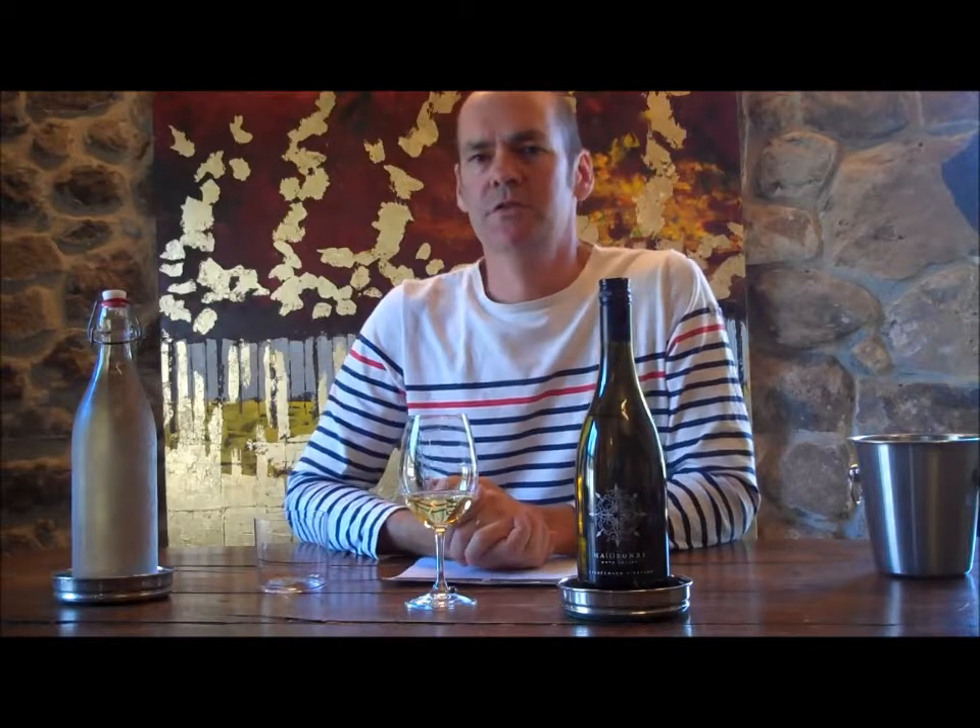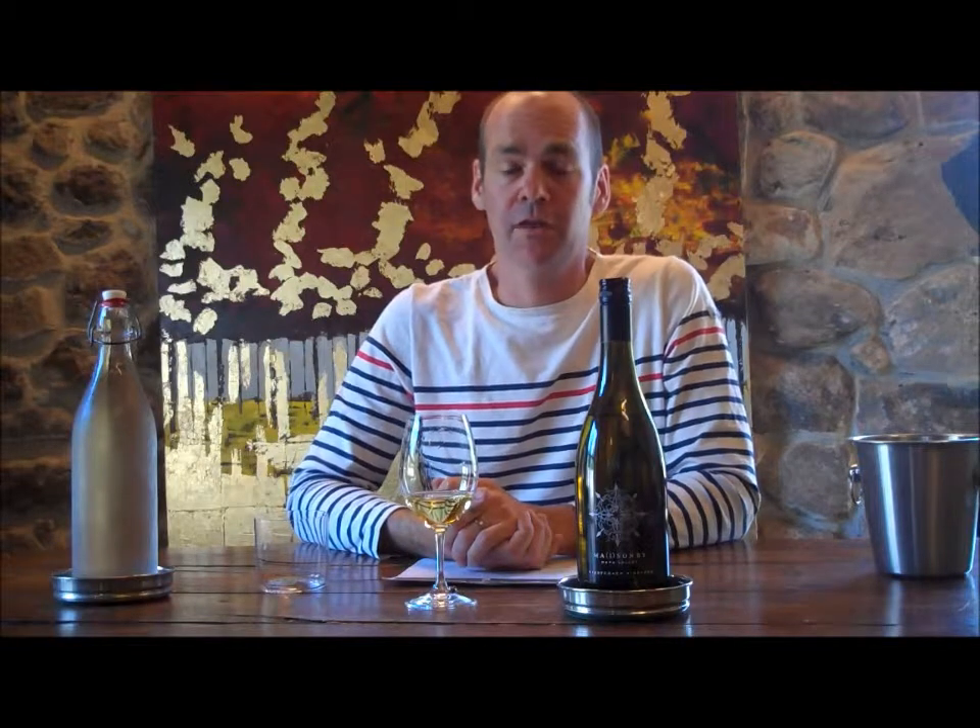Hello, I'm Aaron Pott and I'm the winemaker for Blackbird Vineyards and Masonry Napa Valley. Today we're here to taste wine from Stagecoach Vineyard, that venerable vineyard owned by Dr. Jan Krupp, high up in the mountains — the eastern Vaca range of Napa Valley, about 1,500 feet in altitude.